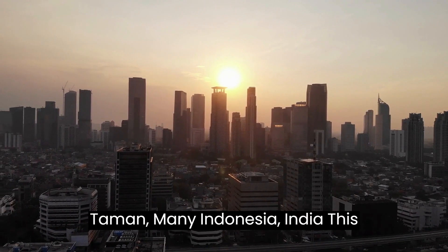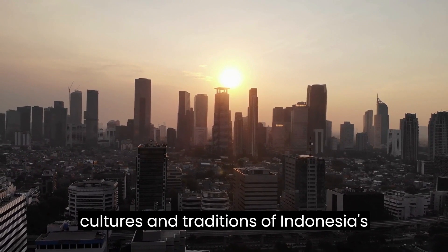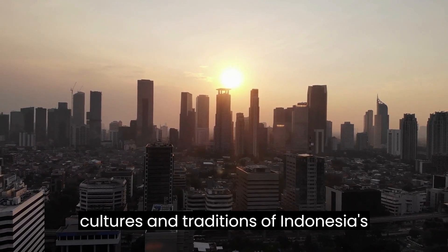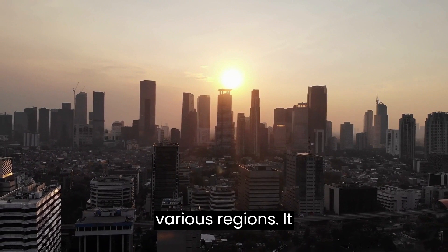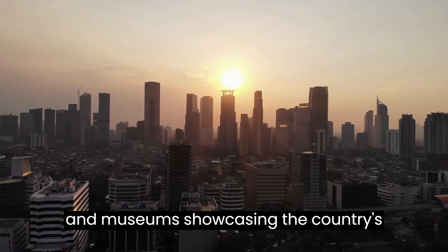Taman Mini Indonesia Indah. This cultural park represents the diverse cultures and traditions of Indonesia's various regions. It features pavilions, traditional houses, and museums showcasing the country's rich cultural heritage.